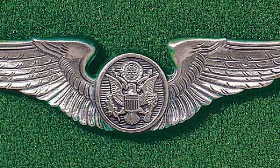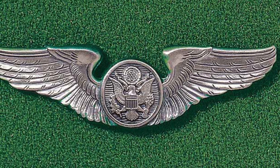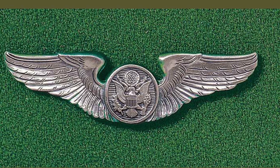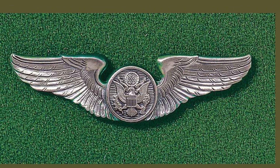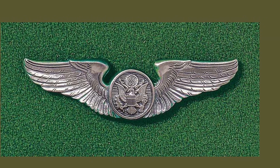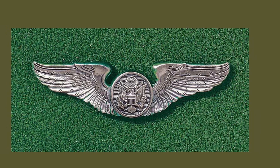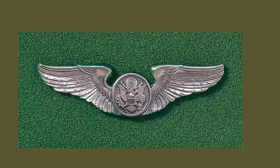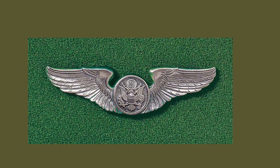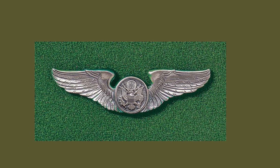These are the enlisted aircrew member wings, authorized in 1942, and initially given to various aircrew positions including gunners, flight engineers, aerial photographers, and other positions. Many Army Air Force personnel had both enlisted aircrew member wings and their specialty wings, such as gunner wings, but only one pair of wings could be worn at a time. In most cases, Army Air Force personnel who did have both wings wore their specialty wings, such as the aerial gunner badge.